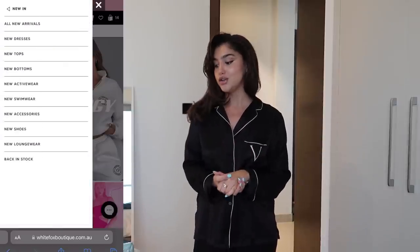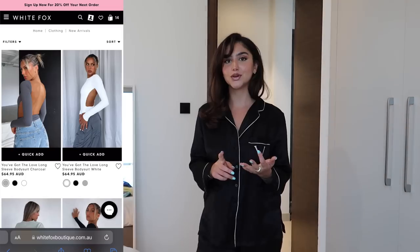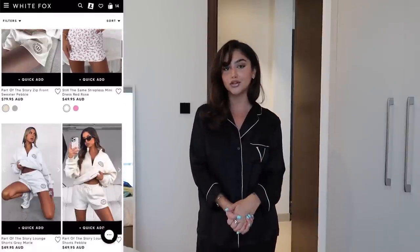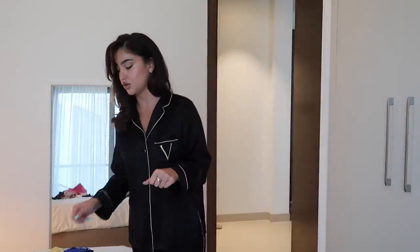You guys know how much I love White Fox and regularly use their stuff, so I'm going to do a mini haul of everything I've got — White Fox Active and White Fox Swim. They also have express worldwide shipping, and if you live in Australia, New Zealand or the US you can actually pay with Afterpay when you're done and ready to check out.